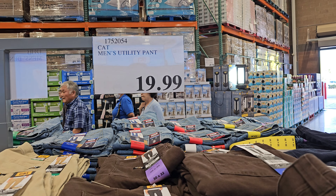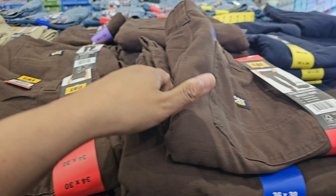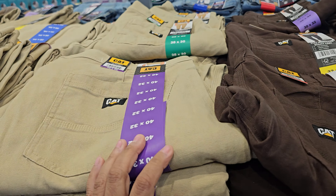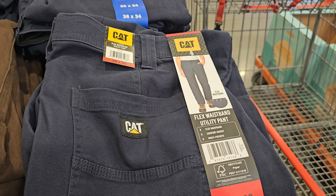By CAT we got men's utility pants - they're only $20. Okay this is great too. Brown, tan, there is a navy blue - yeah it's a dark navy blue.